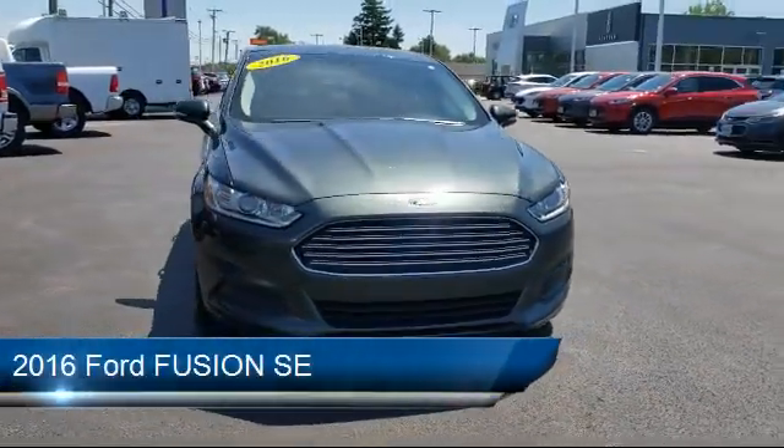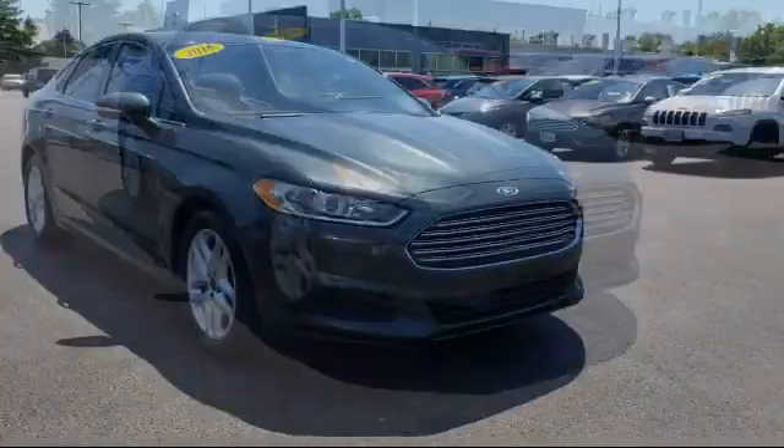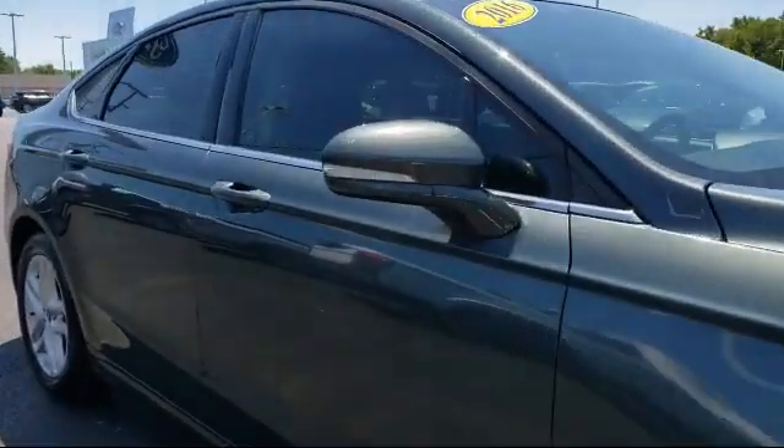It comes equipped with alloy wheels, tire pressure monitoring system, rear view camera, steering wheel controls, electronic stability control, and keyless entry.